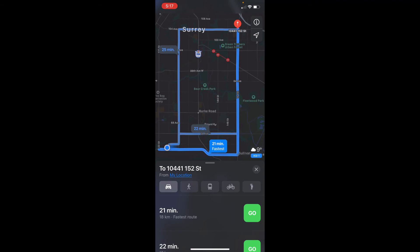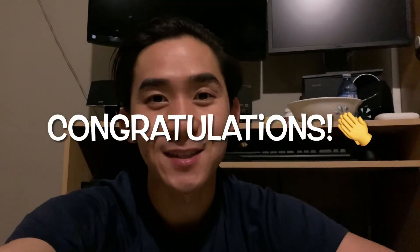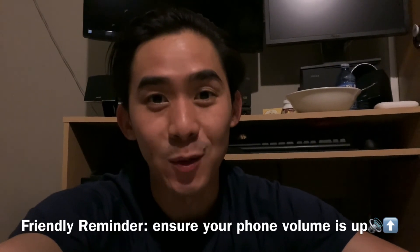So click Go — the green button. Once you hit the green button, the app will give you turn-by-turn instructions to help you get to where you want to go.